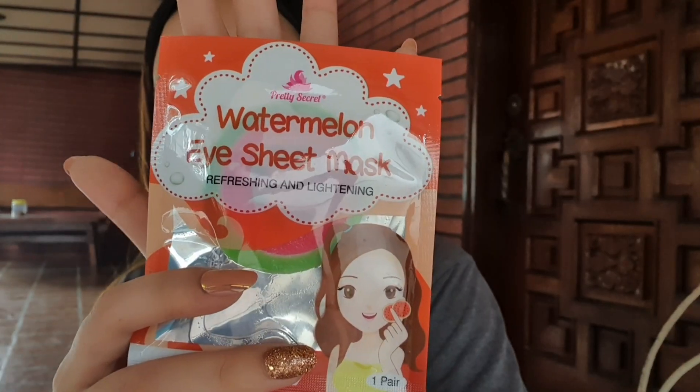So guys, if you're curious how much it is — this cute watermelon eye sheet mask from Pretty Secret costs 15 pesos, and it's super duper cute! It refreshes and lightens dark circles. It also helps eliminate fine lines and wrinkles. It gives your eyes the love they deserve. It's a watermelon eye sheet mask designed to treat the delicate contour of the eye area. With watermelon extracts, it helps refresh and illuminate the under-eye area while helping improve the appearance of fine lines and wrinkles. So let us try this product.